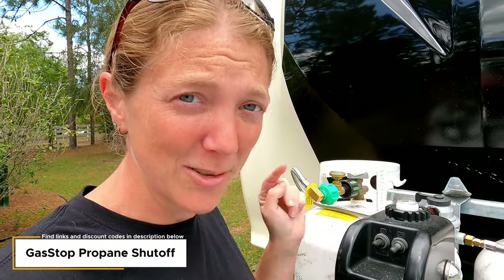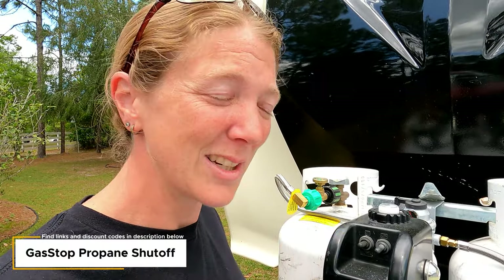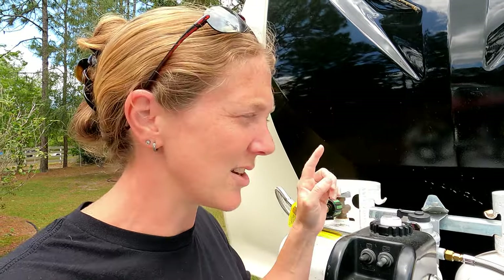Another upgrade you should probably do straight away, especially if you're worried about gas safety, is Gas Stop. We absolutely endorse this product and have a discount code in the description. You need these because if you have an accident and your propane line gets cut, these devices instantly cut off the propane — so hopefully no explosions, fires, or further problems. Definitely one to do first.